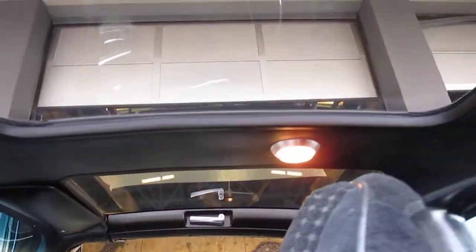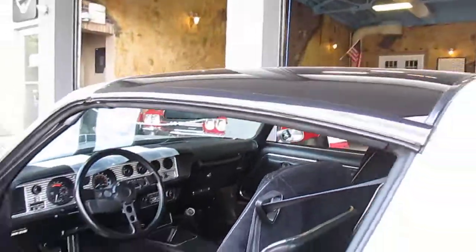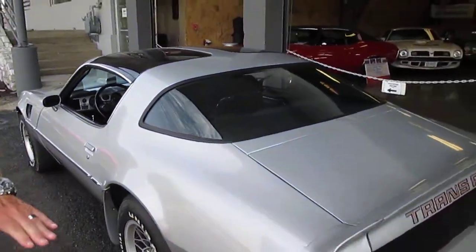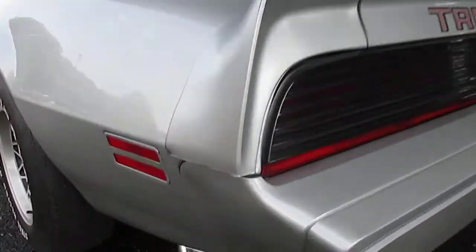It's got power windows, power locks. This car is just beautiful. It's got the T-tops. I don't know if you can pan down, Jordan — a little sound of the thunder.